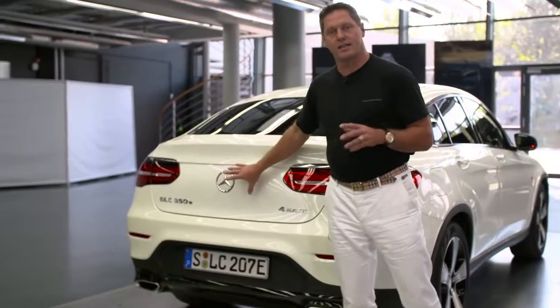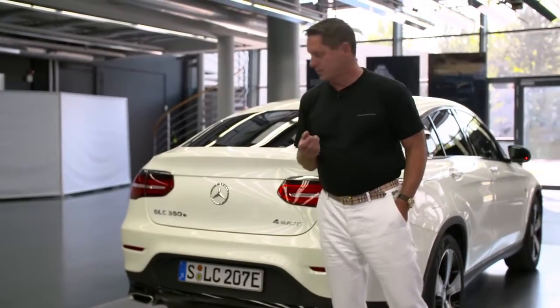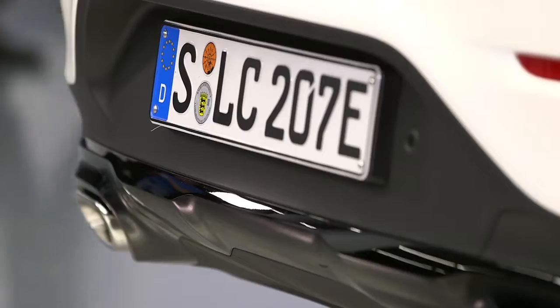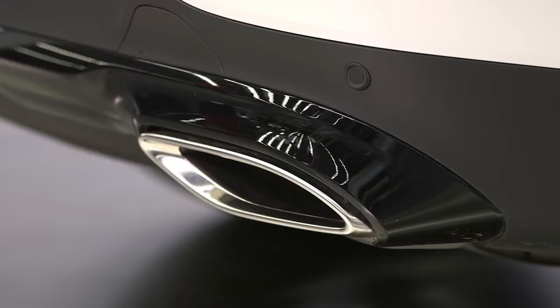The trunk lid is very clean — just the star on this empty surface, nice, clean, and pure. In the lower part, we see SUV features like these underlying sand ribs in combination with the powerful twin exhaust, emphasizing that this is a true sports car for Mercedes-Benz.